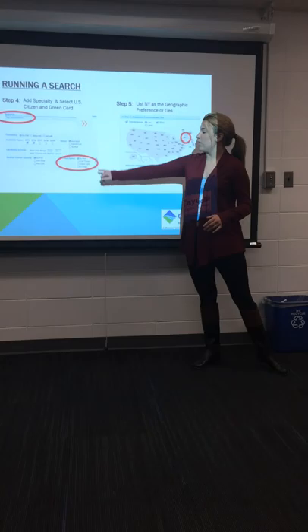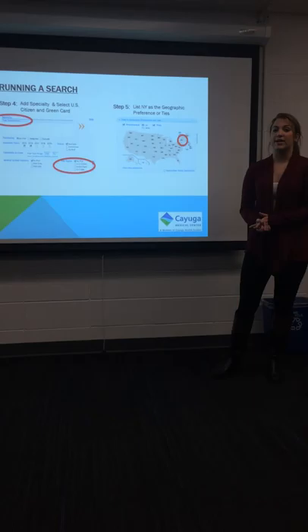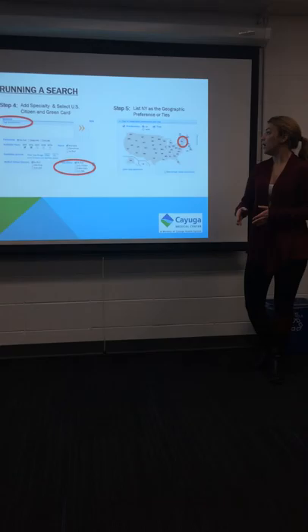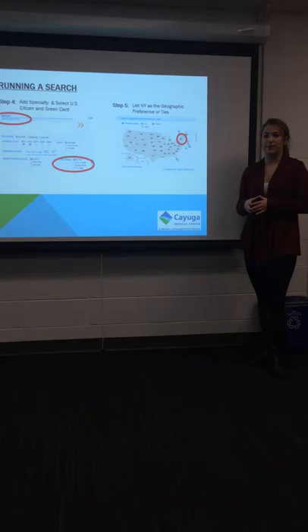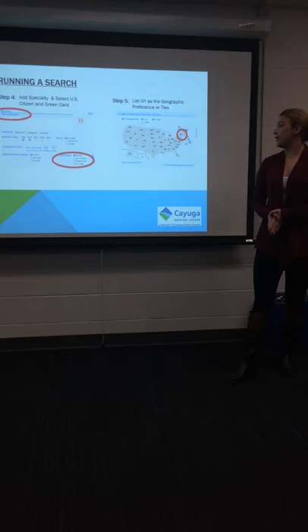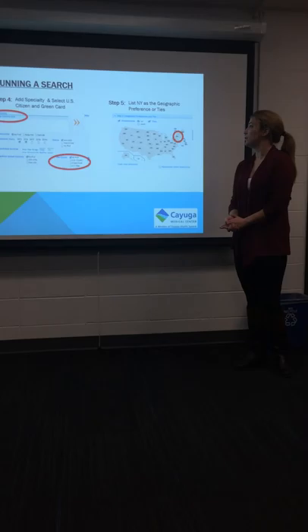It's important with Cayuga Medical Center that the individuals do have U.S. citizenship or a green card, as individuals with visas have a lot of difficulties in maintaining their licensure and staying in the area for the extended period of time that we would need them. The next important thing is to make sure that when you're running your search, you're narrowing down the possibilities by selecting that you would like them to be interested in or have ties in the New York area. That way, we're only reaching out to people that are actually interested, and not tens of thousands of people that will respond saying no thank you.